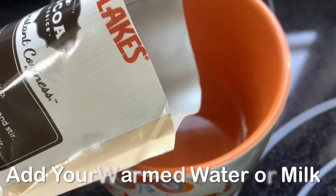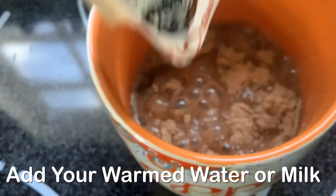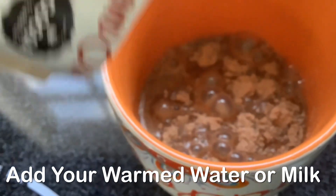I'm going to pour this in and stir it up.